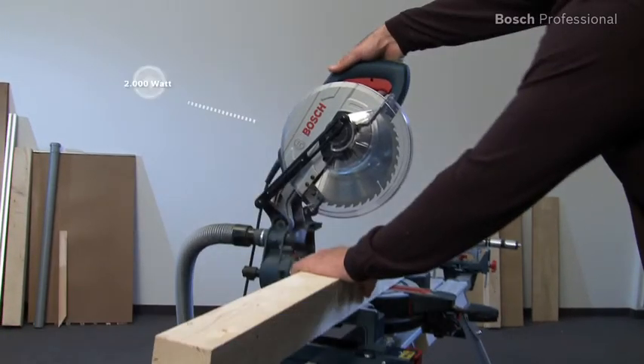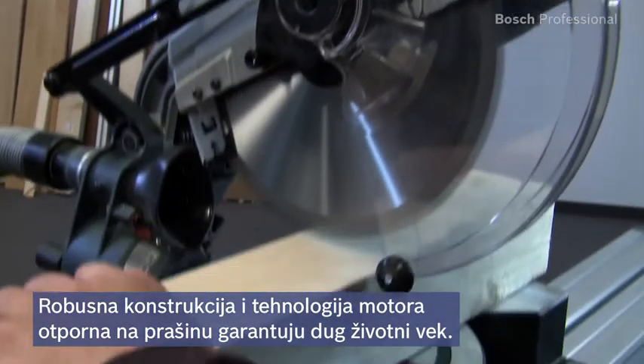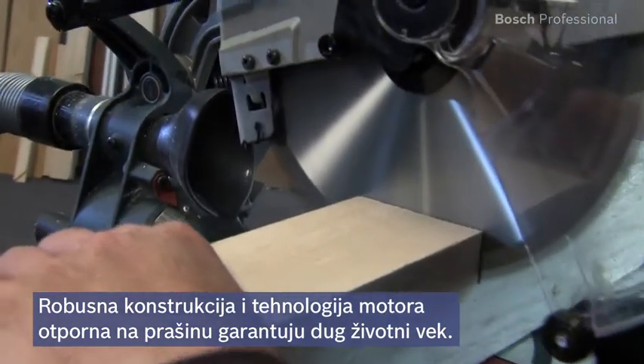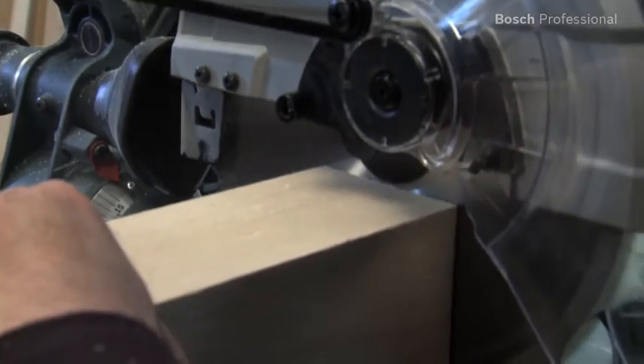The powerful 2000 watt motor enables fast work progress. Thanks to its robust construction and dust resistant motor technology, the GCM10J Professional has an extremely long life.